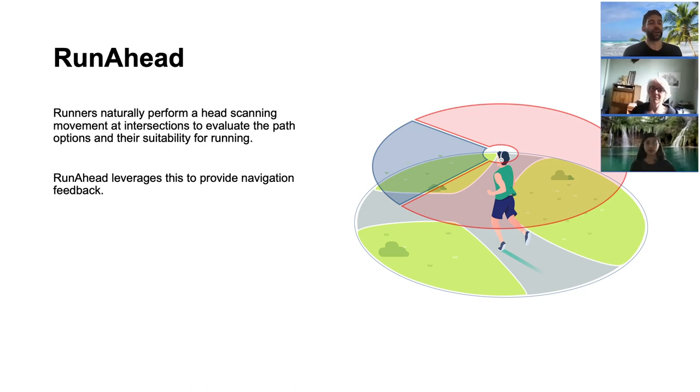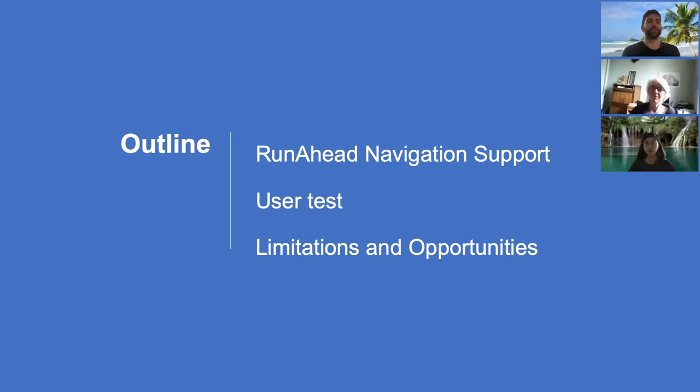To address these issues and provide runners with a less intrusive and more pleasant navigation support, we designed Runahead. Runahead uses the head scanning movement that runners naturally perform when evaluating path options at an intersection to choose the one to follow. The system leverages this movement to provide navigation feedback about the correct path. In the rest of the presentation, we will explain how Runahead works, the user test we conducted, and the limitations and opportunities we identified.